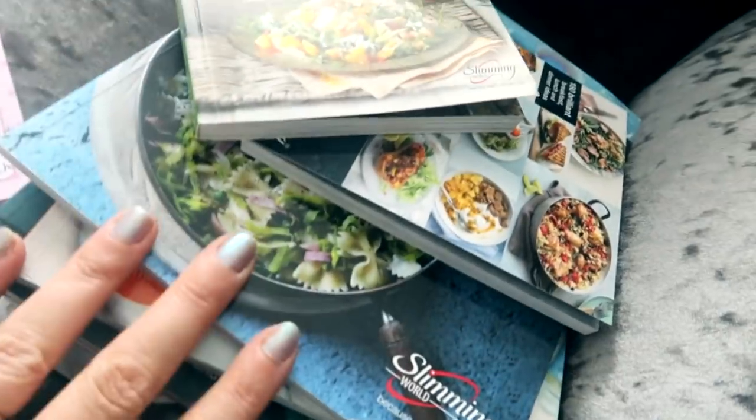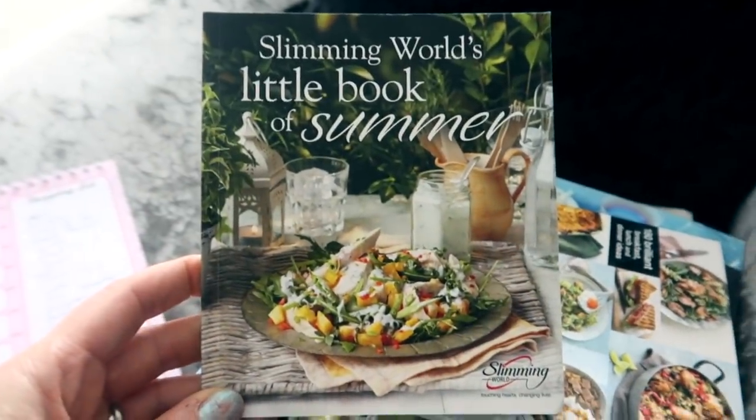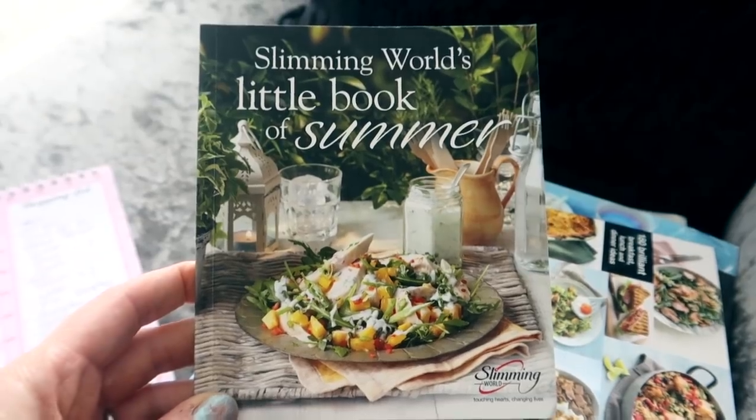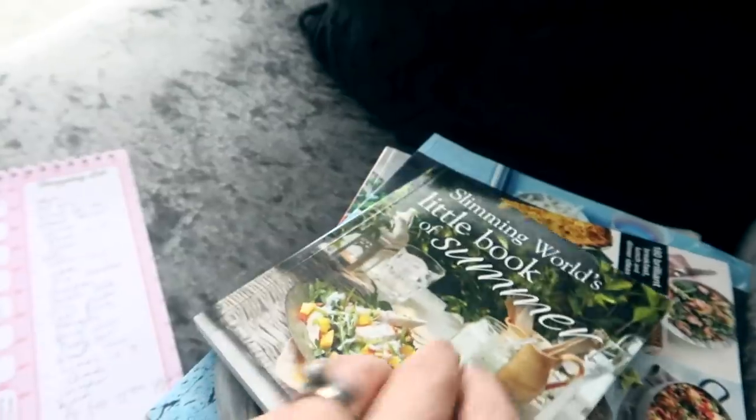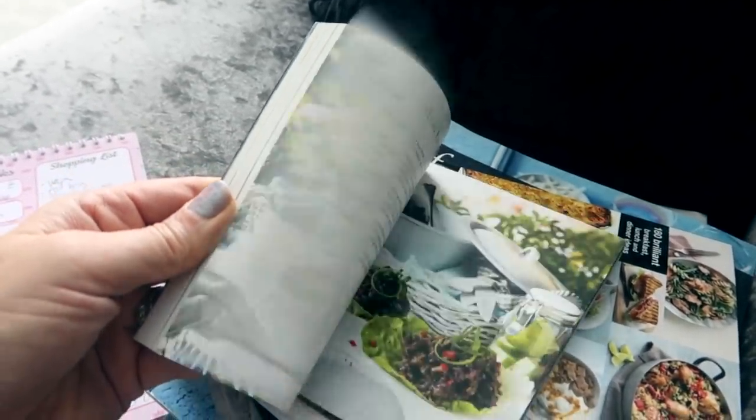I'll do another separate video about how all that's going later. This is purely for meal planning, and all of this food will fit in with Slimming World, calorie counting, Weight Watchers — whatever you choose to do that works for you. So let's look for some inspiration. I've been sat here with all my different books but I've actually taken most of my inspiration from this one — Slimming World's Little Book of Summer. It's £3.95 and a great little book with all different summery types of recipes.